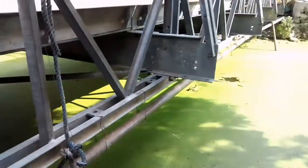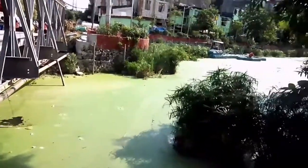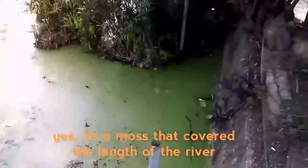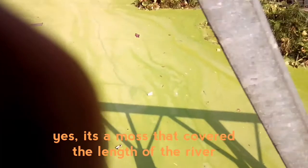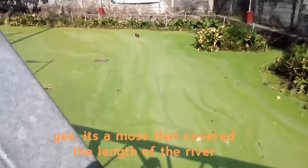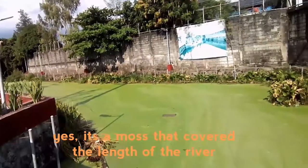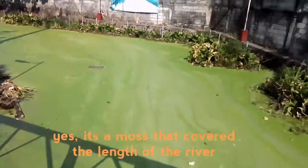They grow in damp sites, sometimes in moist ground, also on the skin of trees. You can see them sometimes also on rocks and many more.